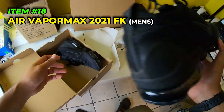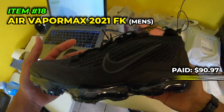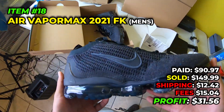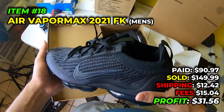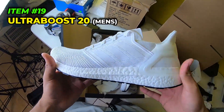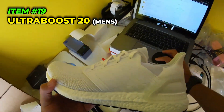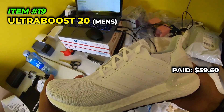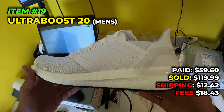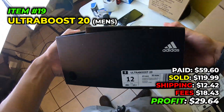Final Vapor Maxes today - men's size 11. These we picked up at a different time, paid $90.97 in August 2022, sold them for $149.99, paid $12.42 to ship, fees were $15.04, and we make $31.56 off the men's size 11 Vapor Maxes. Then we got another pair of triple white Ultra Boosts, men's size 12 - already know we paid $59.60 in October 2022, sold for $119.99, paid $12.42 to ship, fees were $18.43, and we make $29.64. I wish I could find more of these.